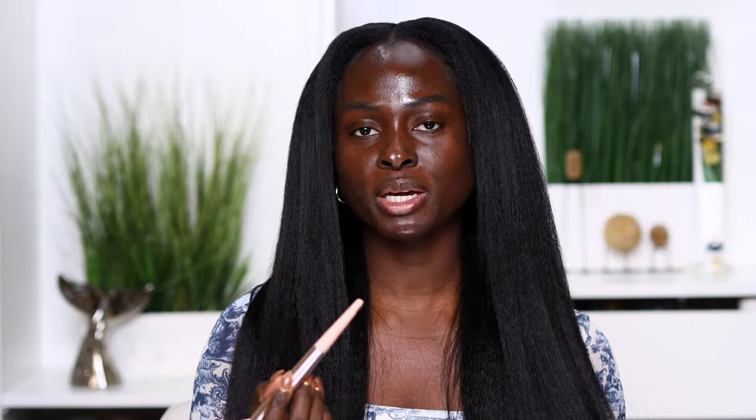If you go into the store, do not let the makeup artist swatch your foundation under your eye, close to your eye, or in the center of your face. The center of your face is the lightest part, and any foundation that matches that region will end up looking too light on the perimeter of your face. Always ask that they swatch on your jawline and close to your neck.